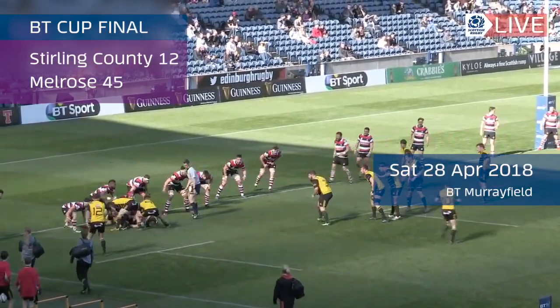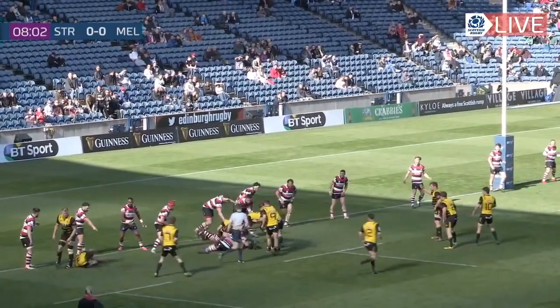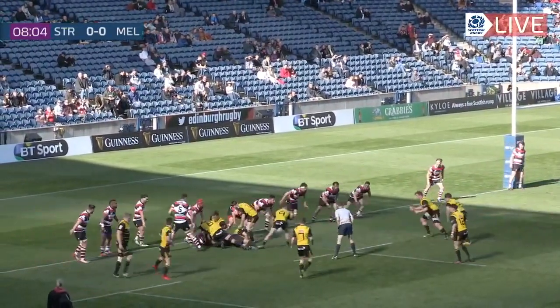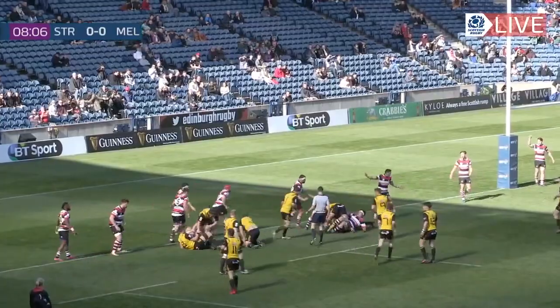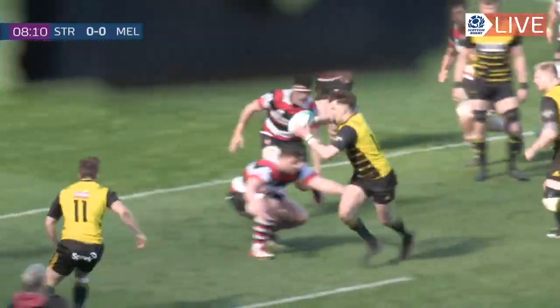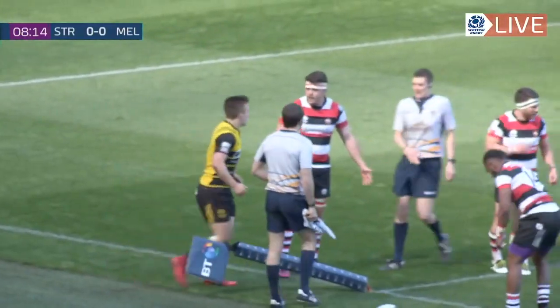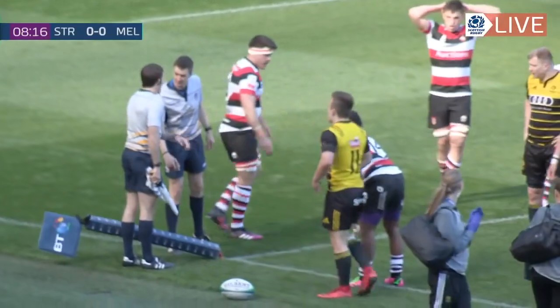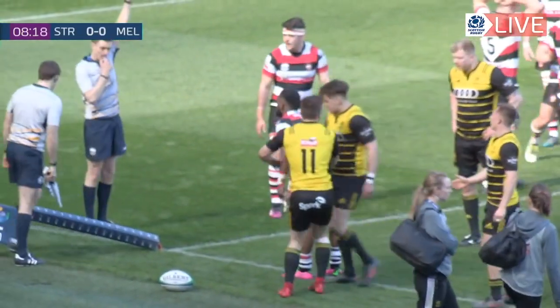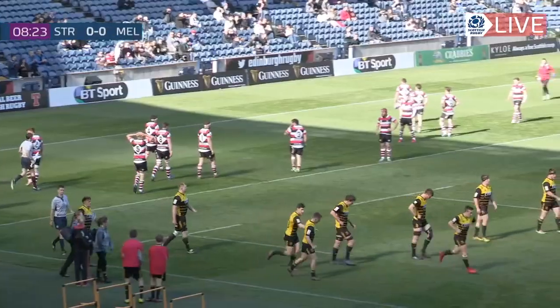Scragg just a couple of metres short. McAndrew thinks about Jackson on the narrow side, but opts to go open. McAndrew again. Here's Craig Jackson. Jackson to McCann! Is McCann in at the corner? Referee David Sutherland consults his assistant Ian Kenny, and the try is awarded.